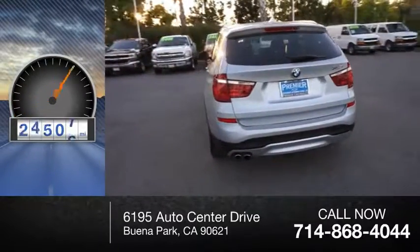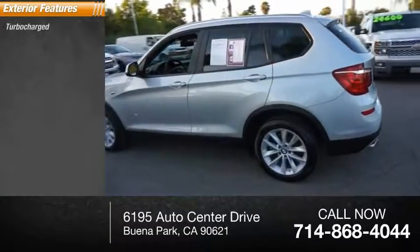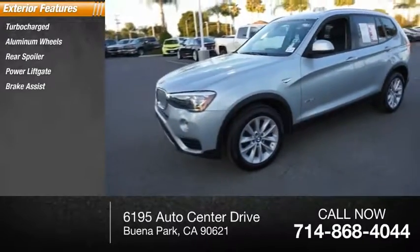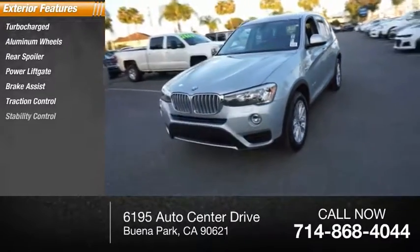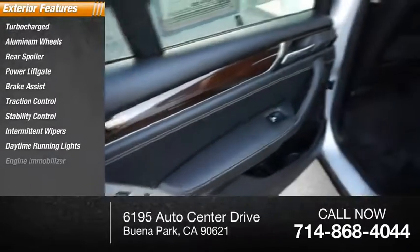This vehicle has less than 40,000 miles. Here are some of this vehicle's great options: turbocharged, aluminum wheels, rear spoiler, power lift gate, brake assist, traction control, stability control, intermittent wipers, daytime running lights, and engine immobilizer.